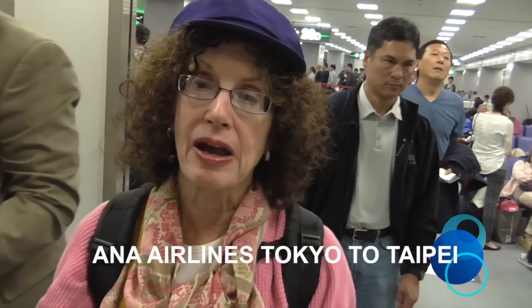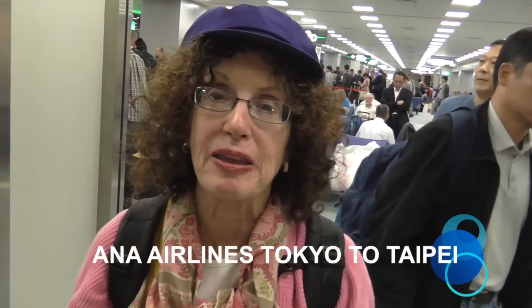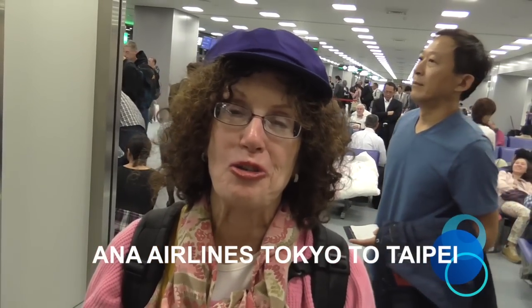Time for the last flight of the day to Taipei — 4 hours and 10 minutes on ANA, and then we go back an hour. I'm so totally confused. I have absolutely no idea what time we're at right now, except it's after 5 o'clock in the afternoon on Wednesday in Tokyo.